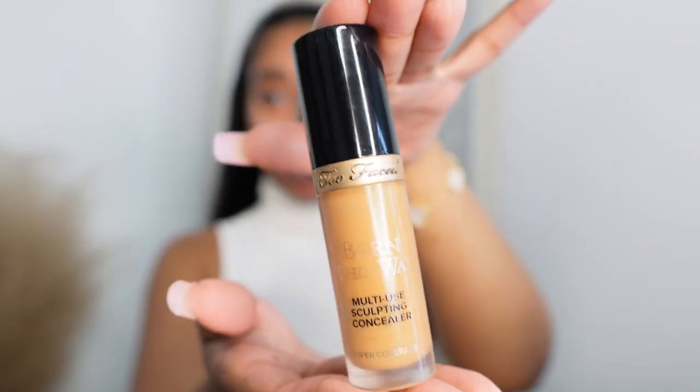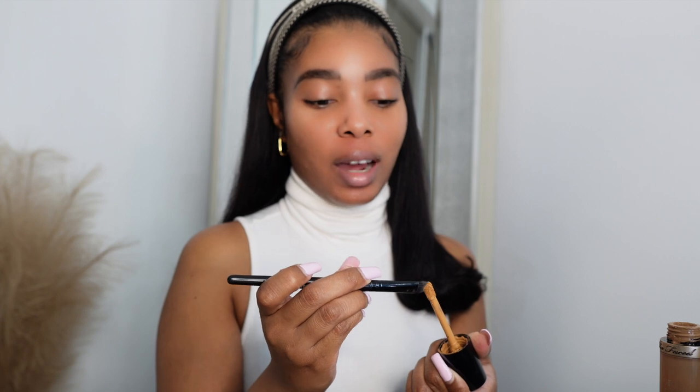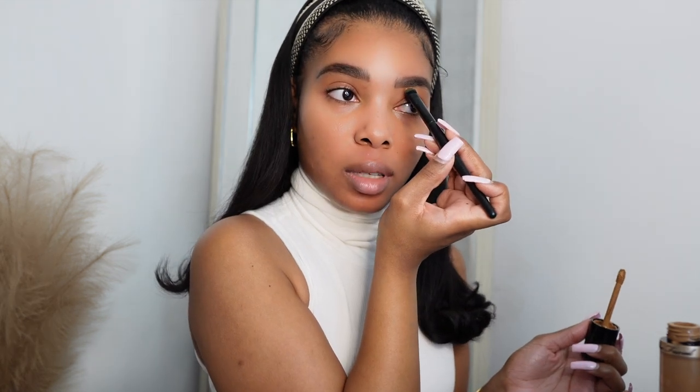Both brows are filled in. I'm going to conceal only the bottom using my Too Faced Born This Way concealer — this is another holy grail of mine. You guys have seen me use this in a bunch of other videos. When I find something I really like, I just stick with it. Finding good makeup is hard these days because everybody has a makeup line — no shade, but shade. So I'm just filling in the bottom of my brows.